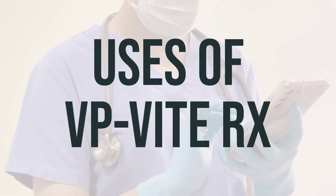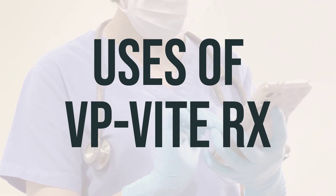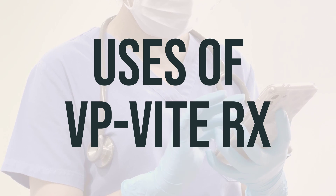VP-Vit-Rx is a combination of B vitamins used to treat or prevent vitamin deficiency due to poor diet, certain illnesses, alcoholism, or during pregnancy.